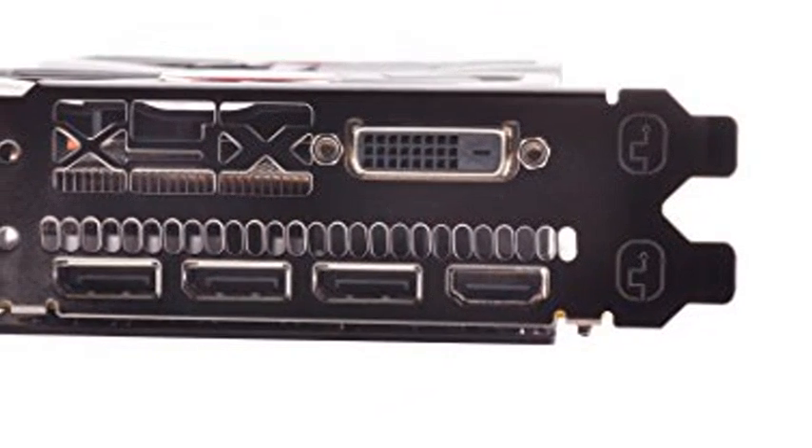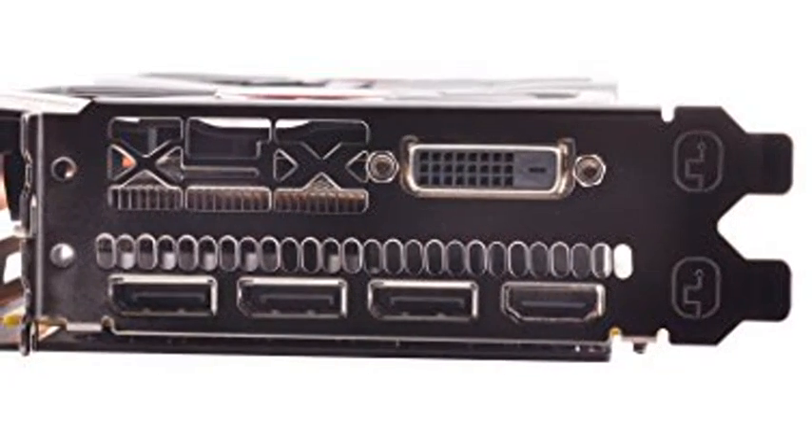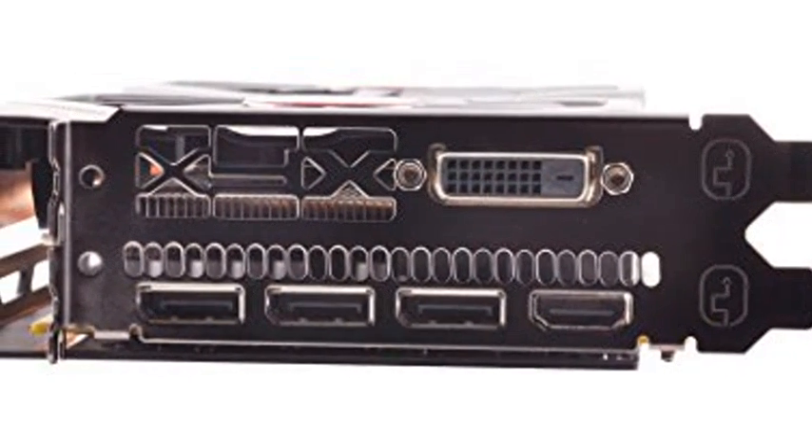Equipped with XFX double dissipation cooling technology for optimal cooling and performance. Minimum power requirement is 500W.